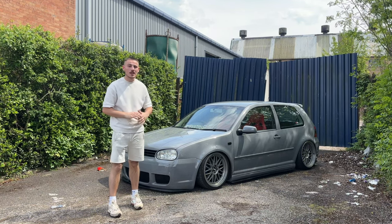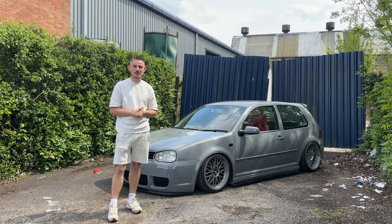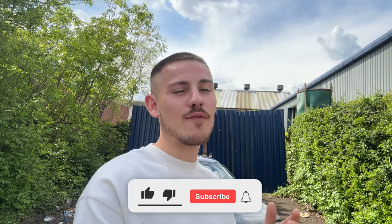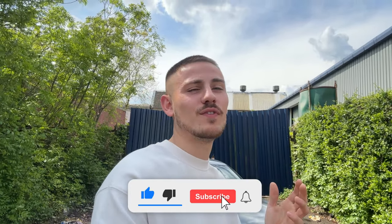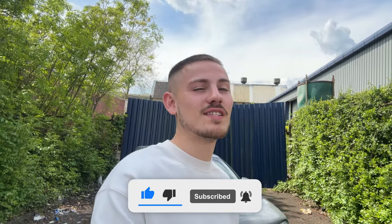So you want to modify your car to look similar to this, and today I'm going to tell you exactly how to do it. But before we get into the video, make sure you subscribe to the channel if you haven't already — a lot of people that watch these videos haven't subscribed, so hit the subscribe button if you want to see more content like this.